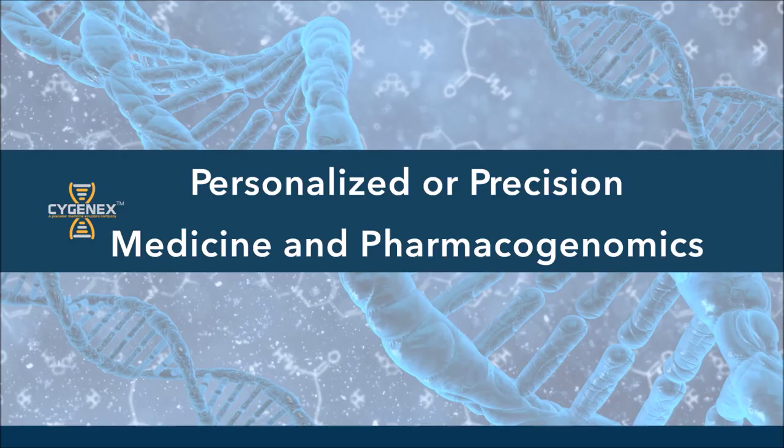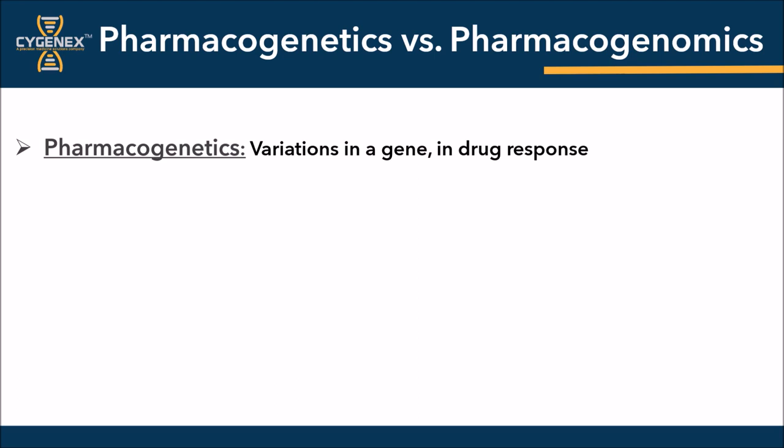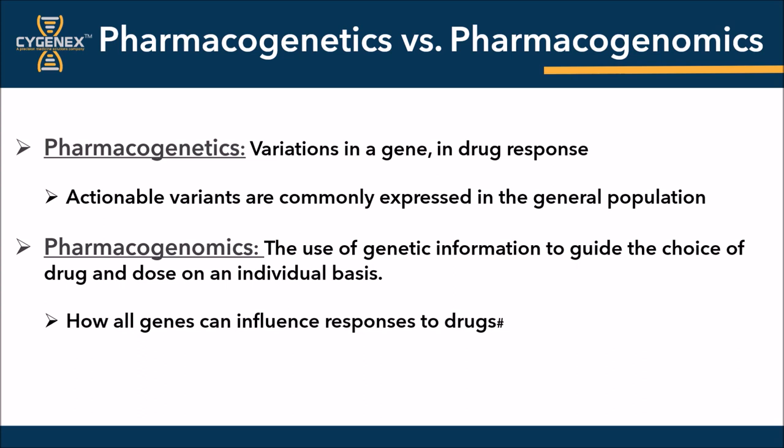Let's take a look at how personalized or precision medicine impacts pharmacogenomics. Now there are two ways that you might hear the name of this test being used. Pharmacogenetics is the study of the variations in a gene or related genes in drug response. A variation simply stated indicates how a gene is expressed or how it has changed. Pharmacogenetics refers to how the variation in one single gene can influence the response to a single drug. And pharmacogenomics is how the genetic information is used to guide the practitioner in their choice of a drug and dosage on an individual basis, and in broader terms, it's the study of how all genes can influence responses to drugs.